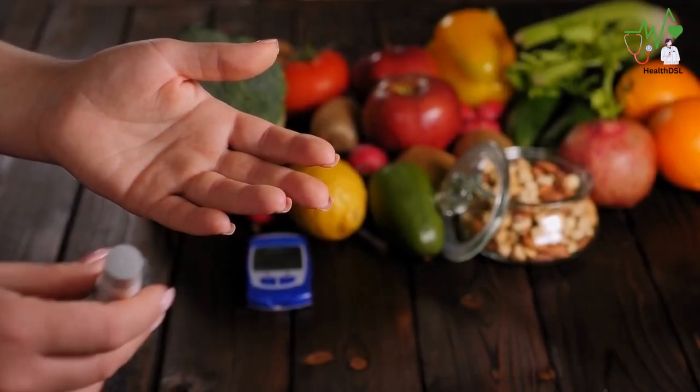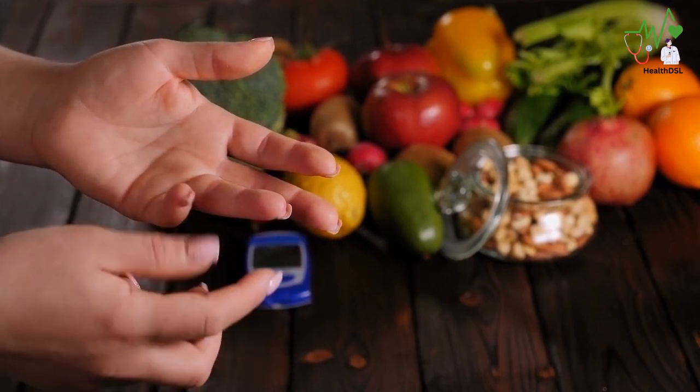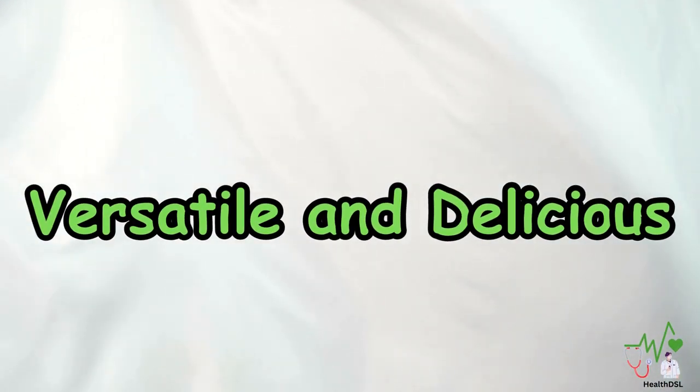This means they have a minimal impact on blood sugar levels and can be incorporated into your meals without causing significant spikes. Let's talk about the versatility of bell peppers in the kitchen.